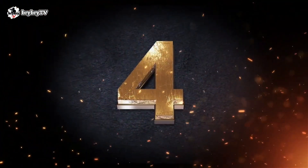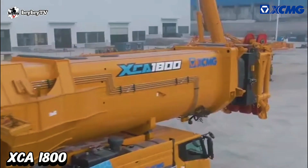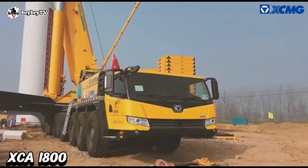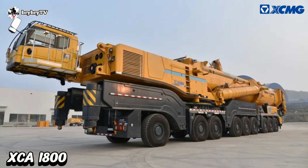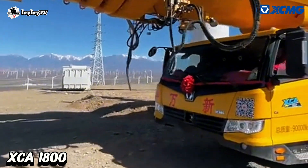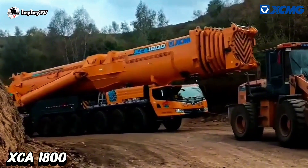Number 4 on our list is the XCA 1800. The XCA 1800 is one of the world's highest 140-meter wind power installation performance all-terrain cranes. It set a record of 140-meter wind turbine installation efficiency in 27 days, and 15 units have continuously made achievements throughout China.